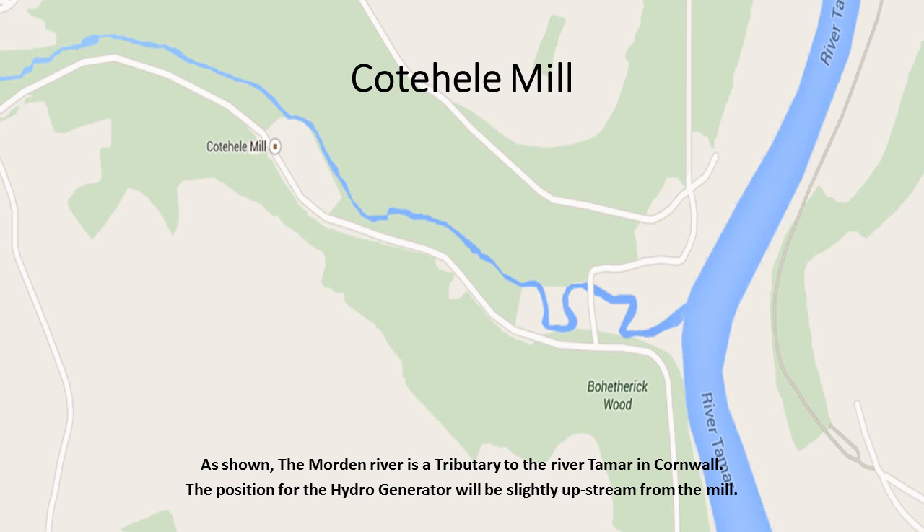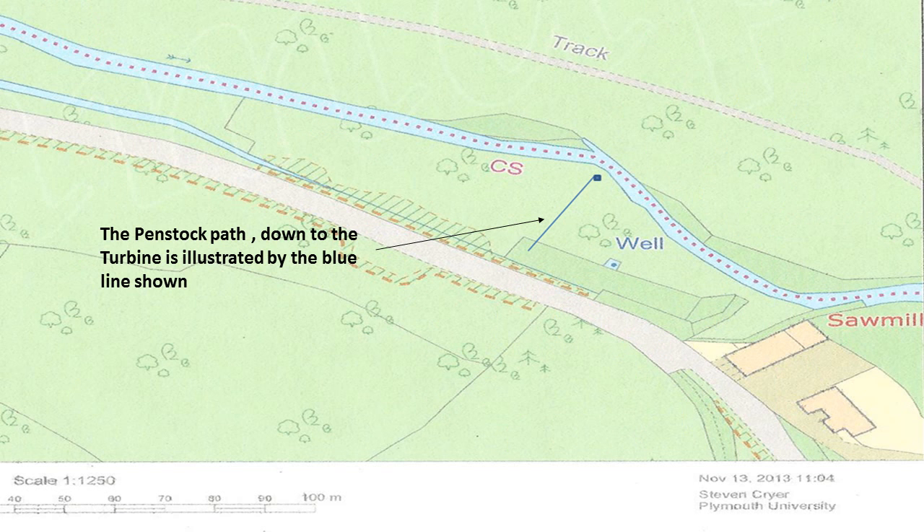There is a man-made leat that branches off the Morden River and runs parallel. This was originally built to supply water to the mill's wheel and still does. There is a sluice gate at the entrance to the leat that controls the volumetric flow and acts as a coarse filter. The site is in an area of outstanding natural beauty, so any visible structures will have to be sympathetic to the surrounding environment.